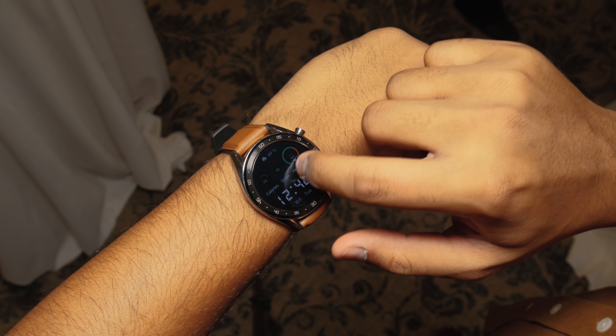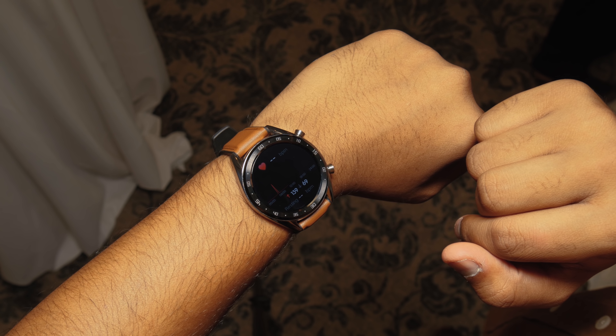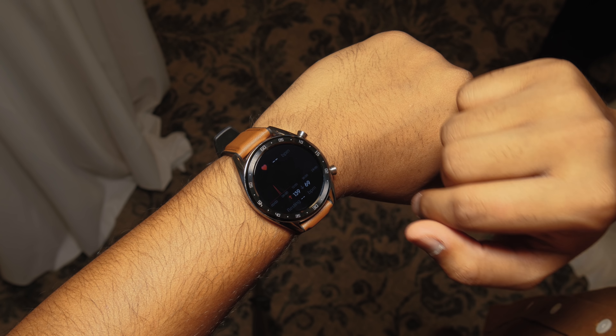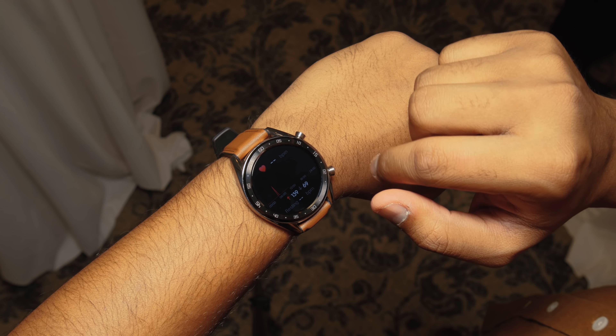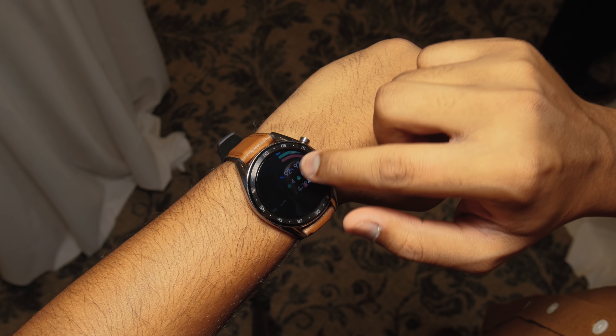This is Huawei's Watch GT smartwatch, except it sits more in between a hybrid watch and a traditional smartwatch. It's running LiteOS, made by Huawei, so you can't run apps on it, but it's a touchscreen and it can pull notifications from your iOS or Android phone.